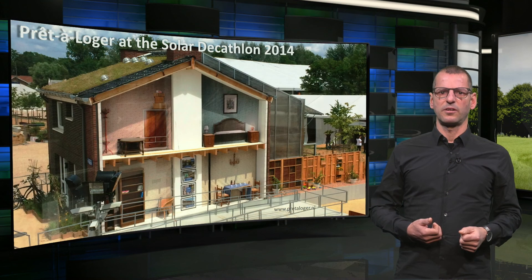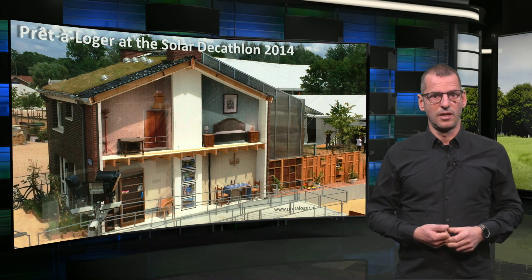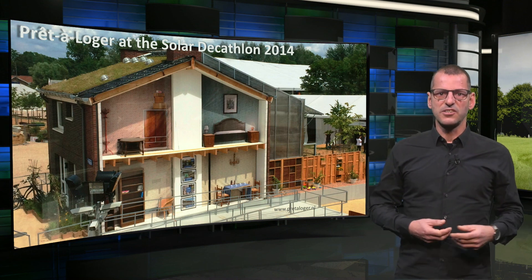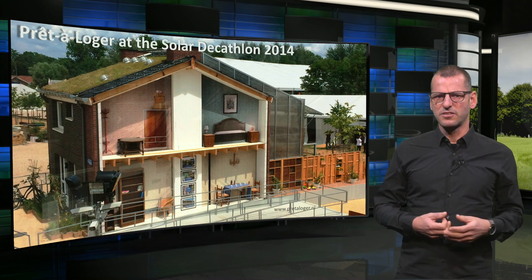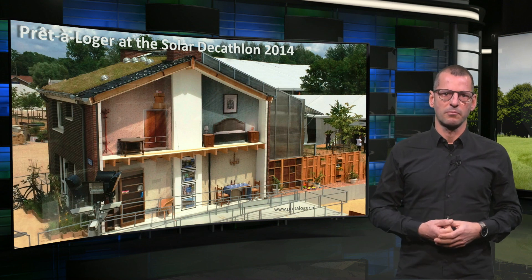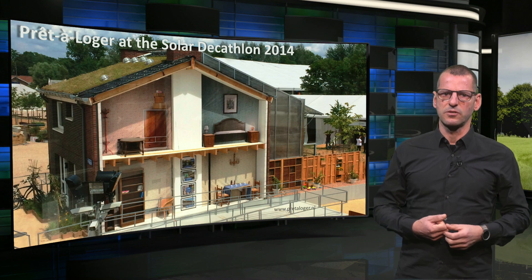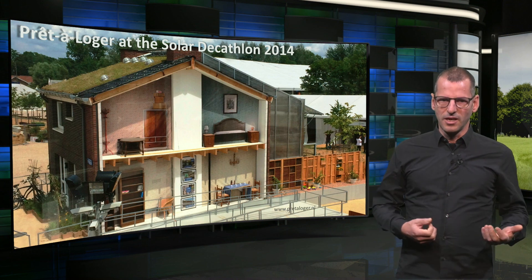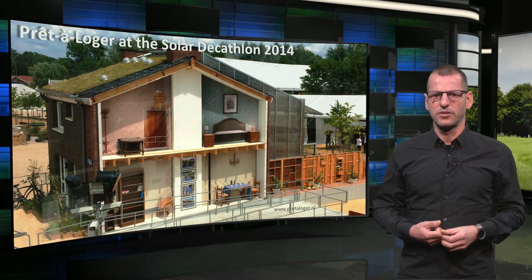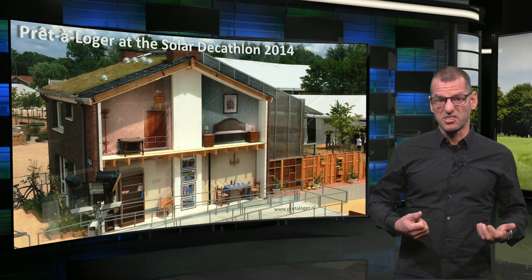This is what the Pret-à-Logé house looked like during the competition in Versailles. As you can see, we mocked slicing through the neighbors, allowing visitors to see the differences between the original section and the retrofitted dwelling in the middle. It won several prizes and can be called the most sustainable terraced house in the world. The house was rebuilt on the TU Delft campus and now still serves as a demonstration object — a living lab.